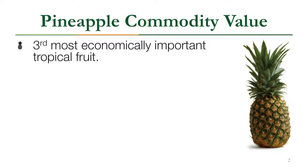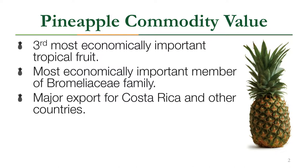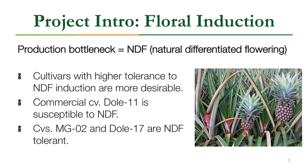The only two tropical fruits consumed more in the United States are banana and citrus. Pineapple is the most economically important member of the Bromeliaceae family and a major export for Costa Rica and other equatorial countries. It's also an excellent source of vitamins and digestive aids. The production bottleneck for pineapple is naturally differentiated flowering, or NDF, and cultivars with higher tolerance to NDF are more desirable.